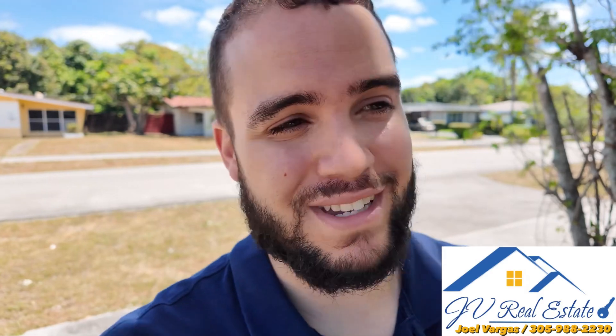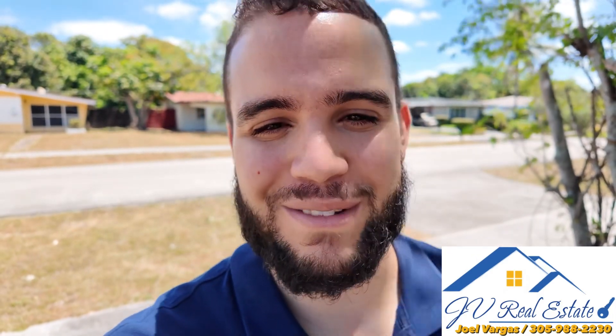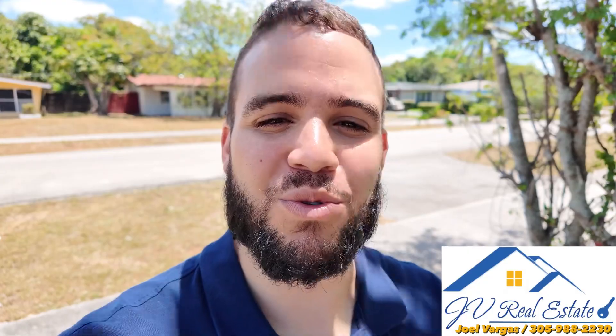Guys, if you're looking to buy, you're looking to sell, or you need a property manager, my name is Joel Vargas, and I would love to work with you — 305-988-2230. End of talking, let's show you what we're working with today.